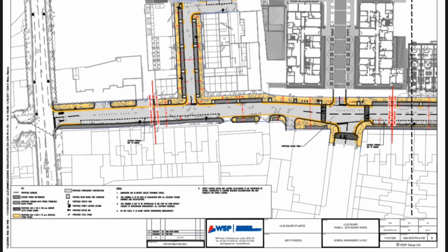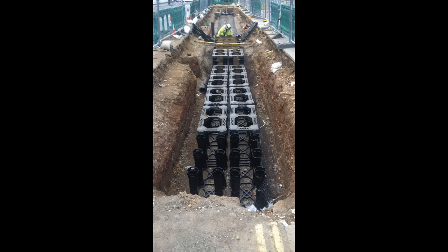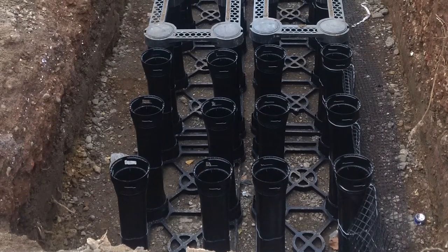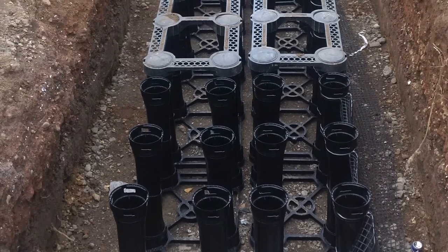Seek advice from experts in the industry in terms of SUDS design and appropriate tree planting. We used Deep Root for advice on SUDS design, and Andy Sturgeon Landscape Designers for the trees. It has given highway engineers valuable experience in designing and implementing SUDS with tree planting.